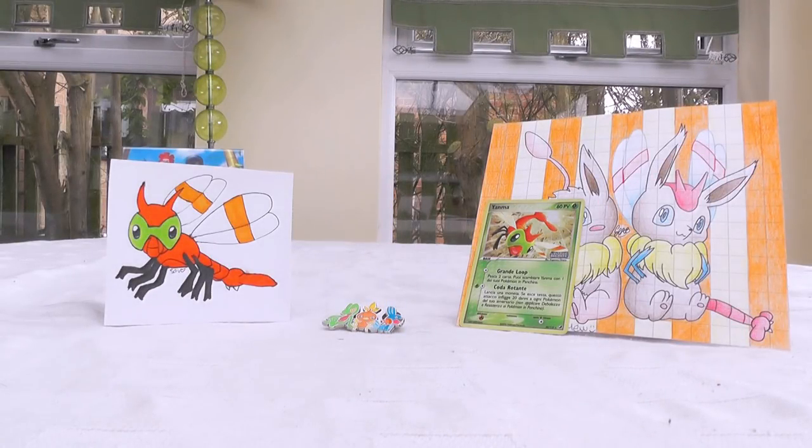You might remember this background because I made it using stuff that I got sent in the previous episode, so then it struck me: what if I just make up a new background every single episode using stuff that you guys send me? I think it's a pretty cool idea.